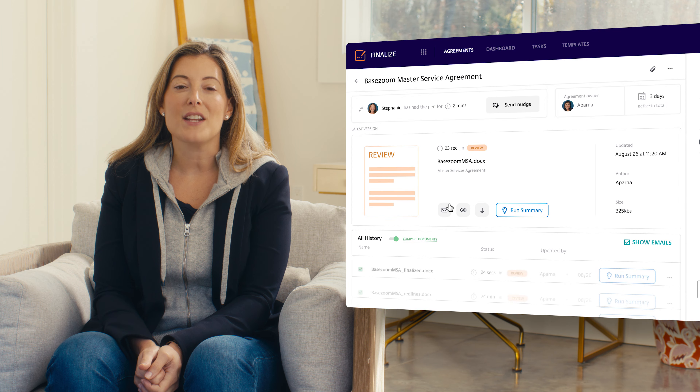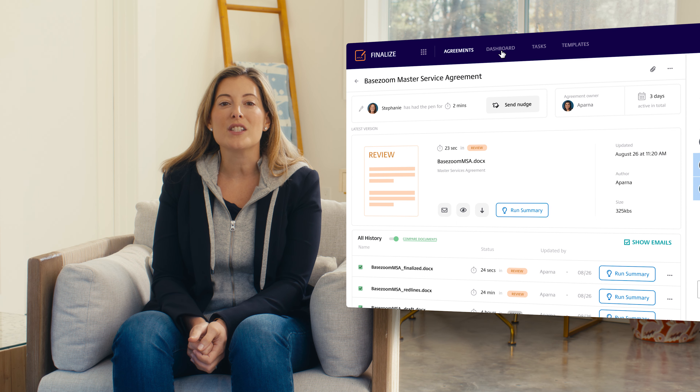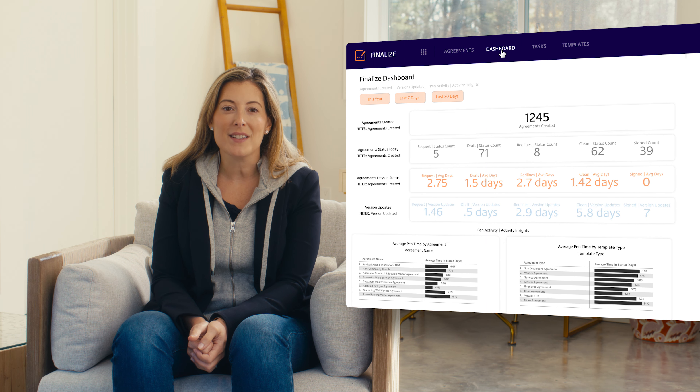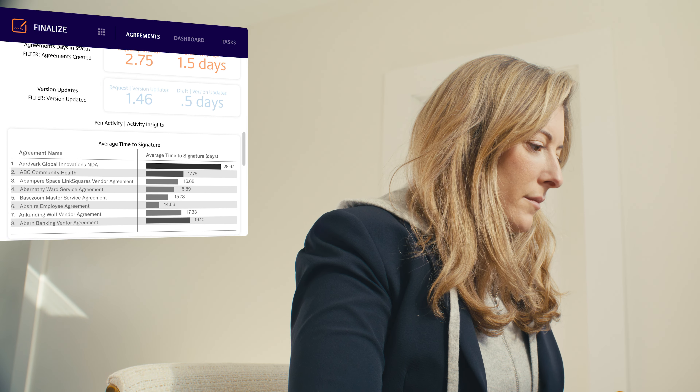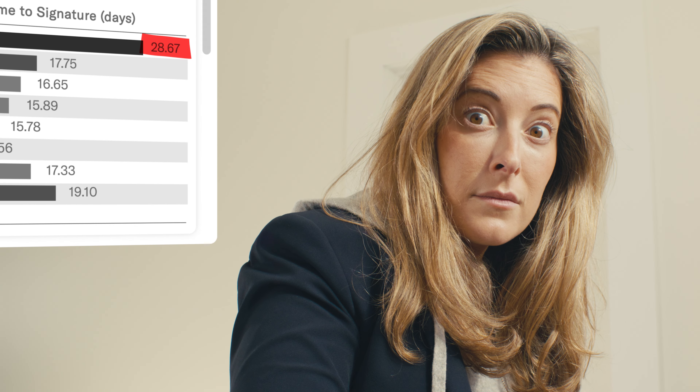We had LinkSquares up and running and integrated with Salesforce in 30 days. And LinkSquares gave us the visibility we needed. And when you have visibility, you can optimize. I found that 50% of my team's time was spent on chasing down administrative stuff. And with just a dozen commercial negotiators supporting a thousand-person global sales team, that just wasn't going to cut it.